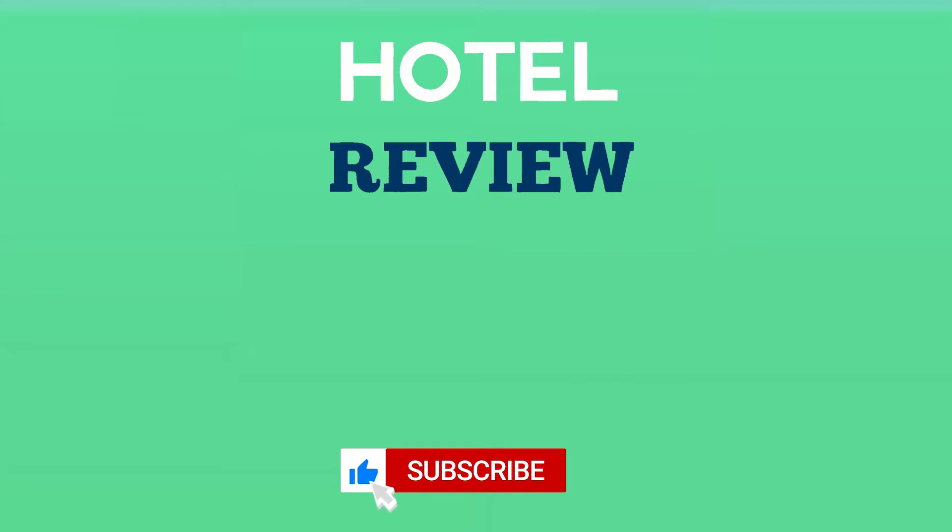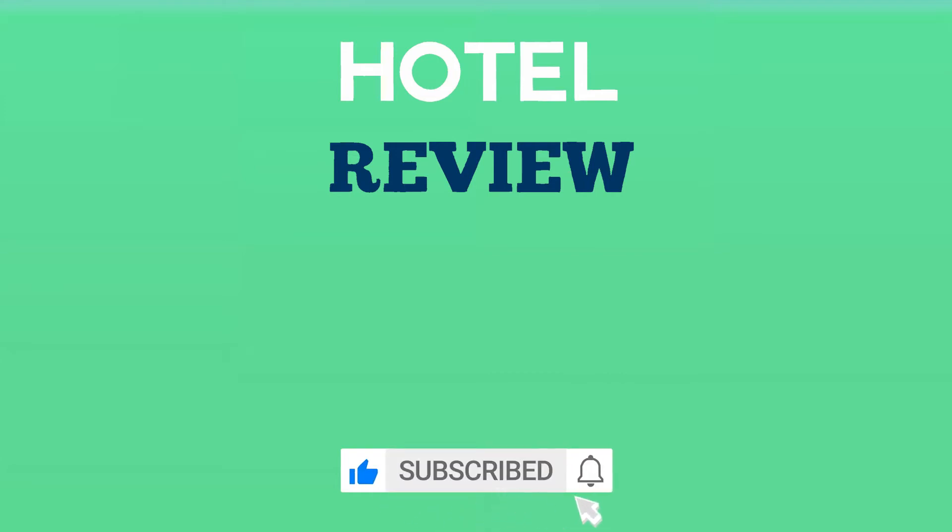If you found this list helpful, please like the video and subscribe to the channel. See you next time!